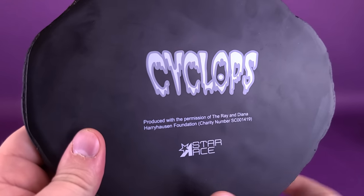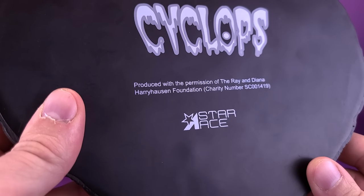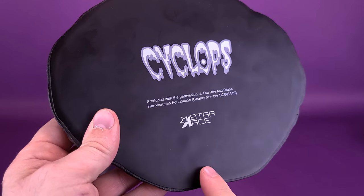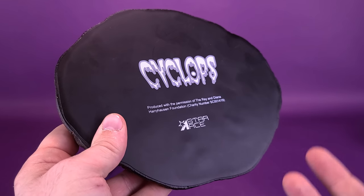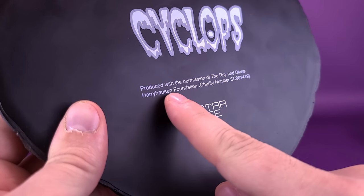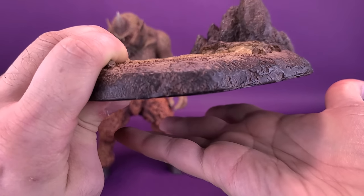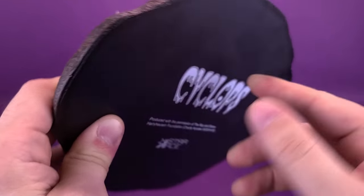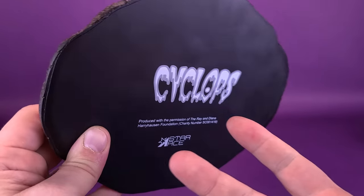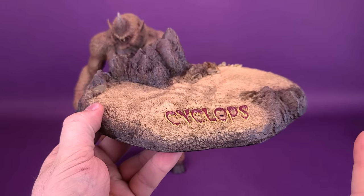If I spin this around — Cyclops, in the same font printed on the back, produced with the permission of the Ray and Diana Harryhausen Foundation, and Star Ace located down below. I was surprised, actually, to see that there's no felt feet provided on the bottom of the base. That usually seems to be the case, although because this isn't a limited run where the number is written on the bottom, that's usually one of the signs why companies use felt feet — so it lifts off the surface and you don't risk rubbing off those numbers. Since there's nothing printed on the bottom, that's maybe one of the reasons they didn't use the felt feet. But it's just a really nice-looking display stand.